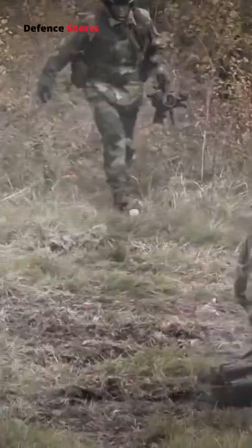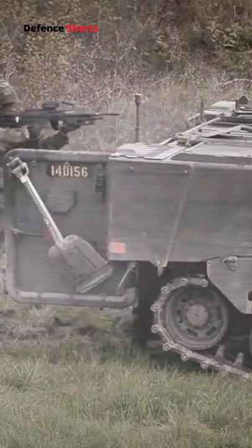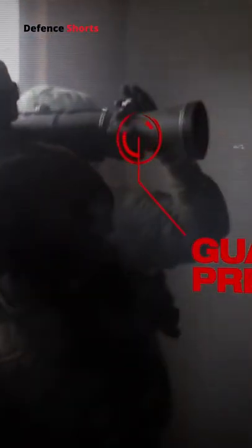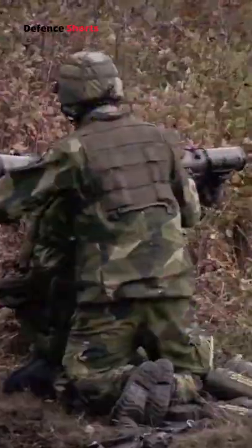The AT4 weighs 8kg. The effective firing range for a point target is 300m and for an area target is 500m. It can fire a wide range of ammunition including high-explosive anti-tank and dual-purpose rounds, and anti-structure tandem warheads.